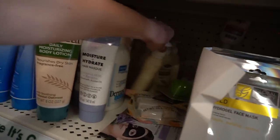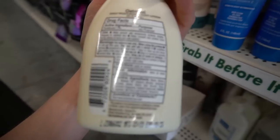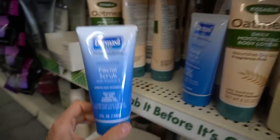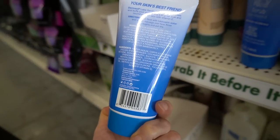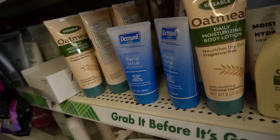The invigorating facial scrub is pretty much always here. It has the thiazolinones in it, so I don't recommend it.